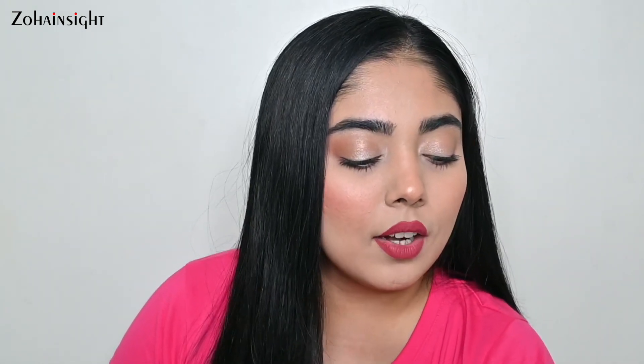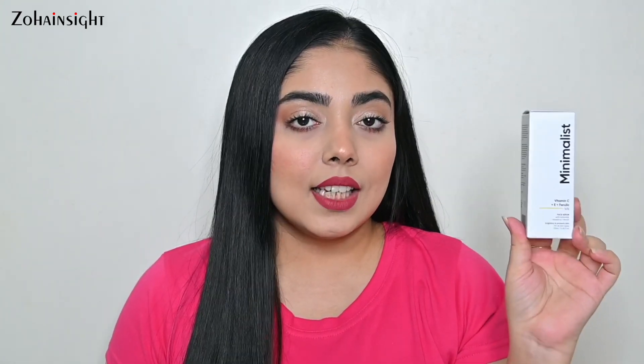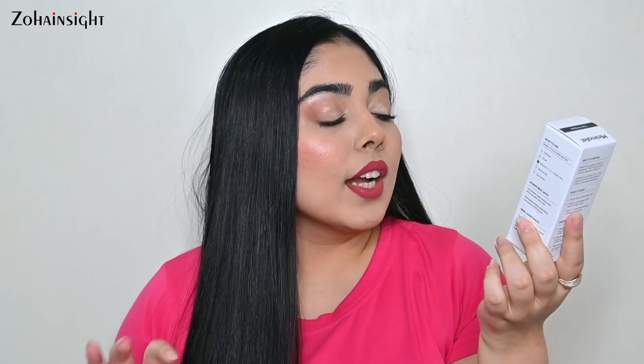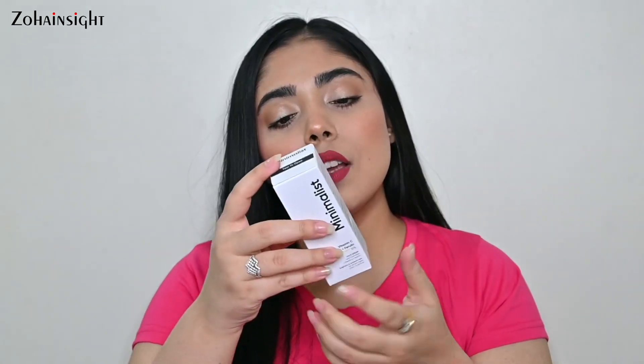I also upload some content on Instagram — makeup looks and recommendations — that you can check. Next skincare product is this one: the Minimalist Vitamin C plus E plus Ferulic Acid 16% Face Serum. This is great to brighten and protect the skin. It targets sun damage and dull skin with dark spots, so it is going to be great for those skin concerns. Vitamin C!